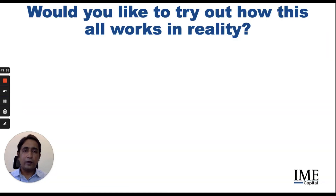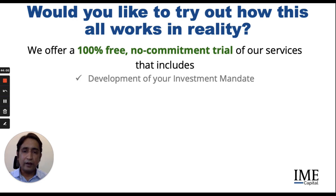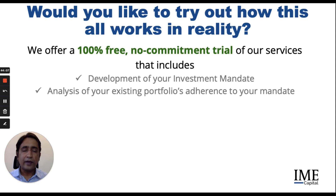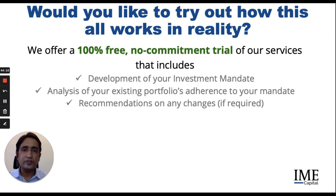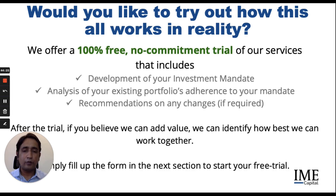We offer you a 100% free, no commitment trial of our services, which would include the development of your investment mandate, an analysis of your existing portfolio's adherence to your mandate, and recommendation on any changes if required. After the trial, if you believe we can add value, we can identify how best we can work together — only if you believe we can add value. You simply need to fill up the form in the next section to start your free trial.